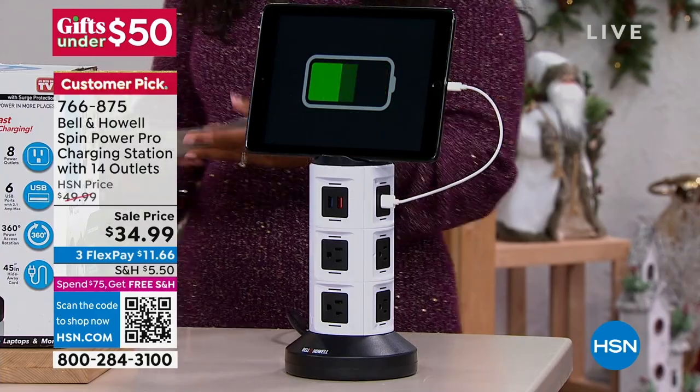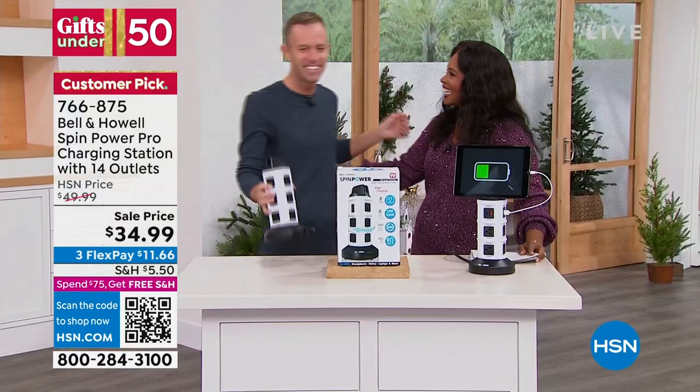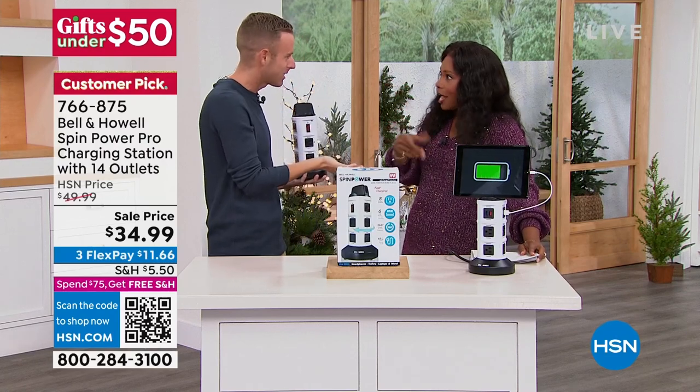Chad Allen is joining us — he brought this along today. Welcome in, good morning. This price is unbelievable. We took $15 off.